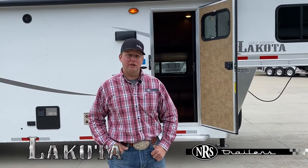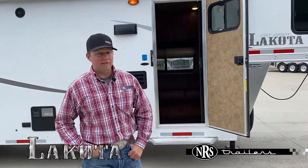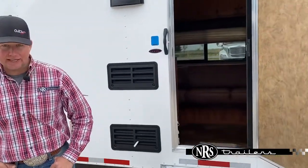Behind us here we have a Lakota Colt. It is a three-horse, nine-foot short wall, seven wide. It does stay lightweight where you can haul it with just about any size pickup.